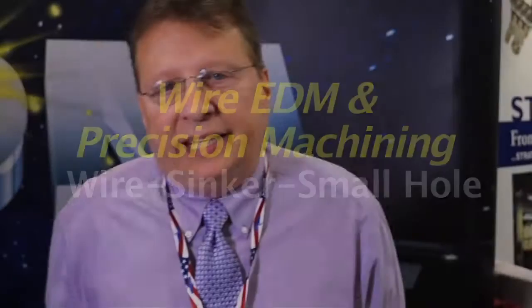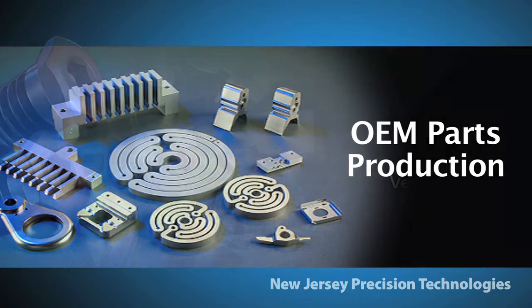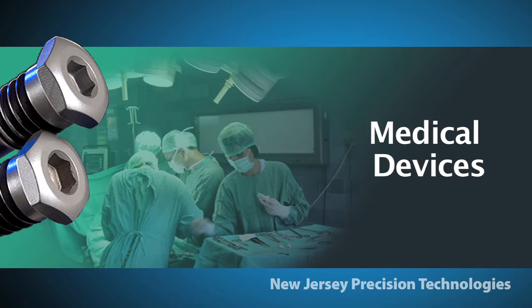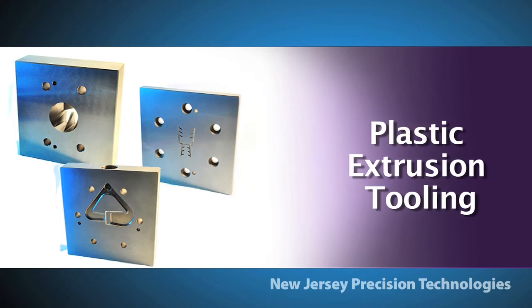We're an all-Mitsubishi wire EDM shop with 21 EDM machines, running 24 hours a day, seven days a week. We turn our work around very quickly, and we're ISO 9001 and 13485 certified. We work in the medical device industry, the industrial industry, tooling, and the plastic extrusion industry as well.